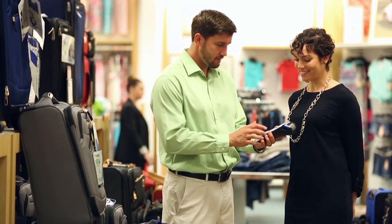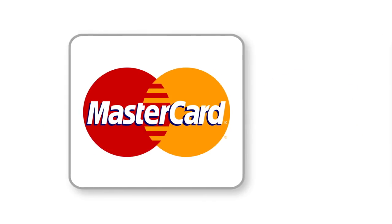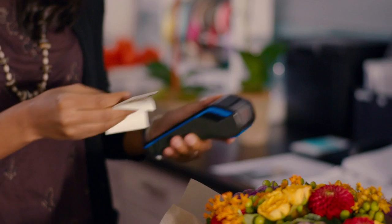It starts with a global payment security standard known as EMV. EMV stands for Europay, MasterCard and Visa, the card issuers that developed it, and it's going to radically shift the playing field in the fight against credit card fraud.